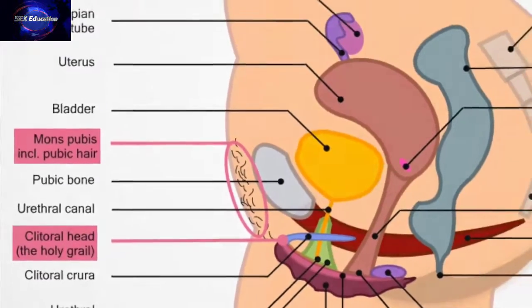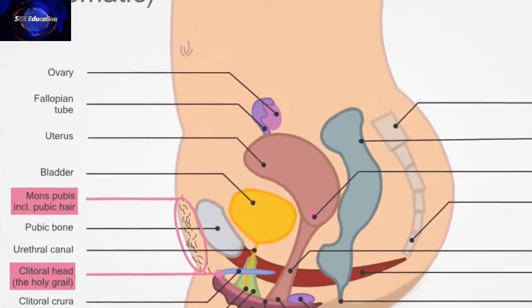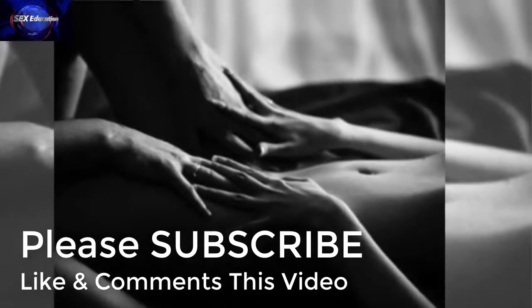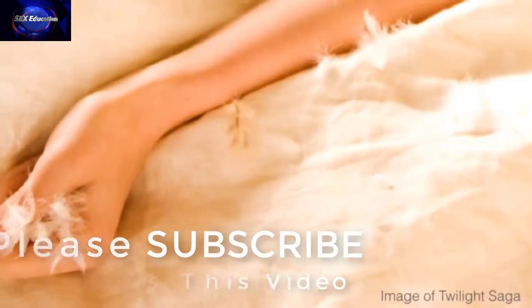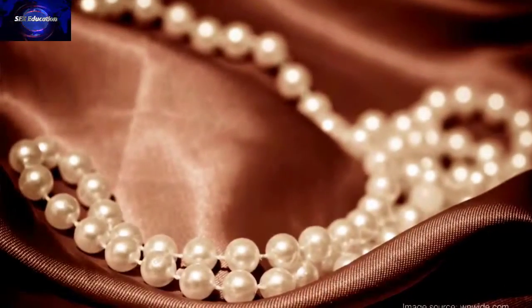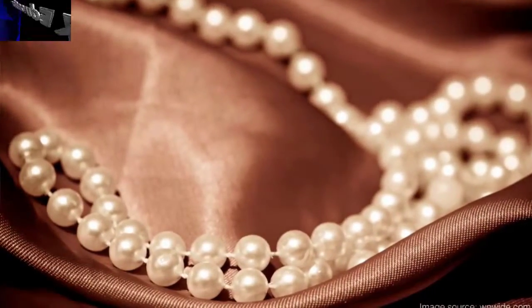Being located so close to the Holy Grail, the mons is a definite erogenous area. Lightly touching or caressing her here can be very pleasant. Tease her with something soft like a feather, silk, or why not a string of pearls. Place little kisses here and blow a little air — just be gentle.